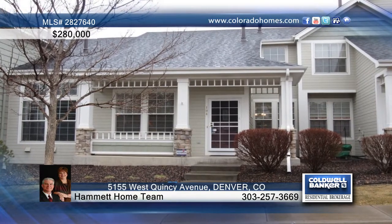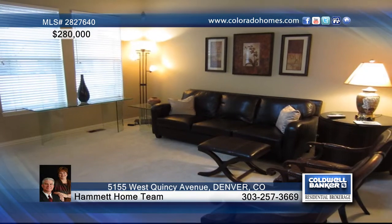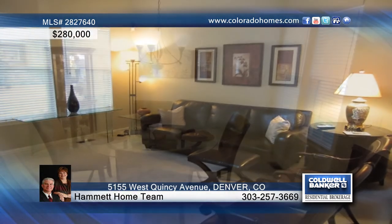Don't miss this beautiful quiet community with cottage style homes. Relax in the vaulted living room with gas log fireplace or lounge on the private patio in the summer.